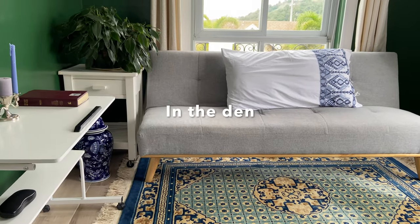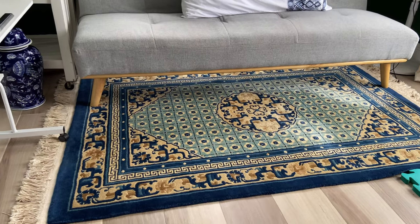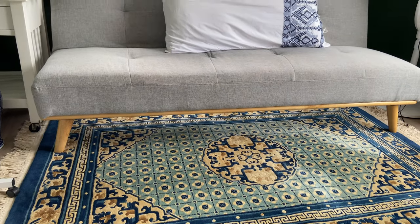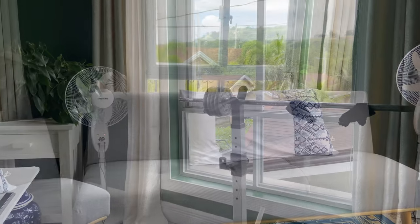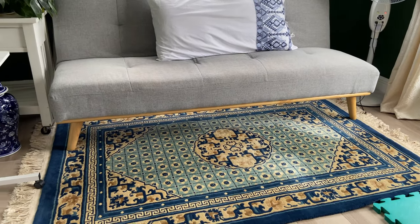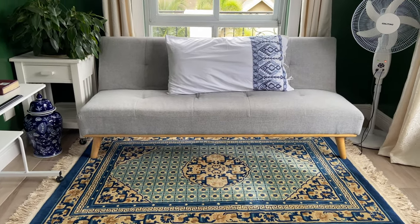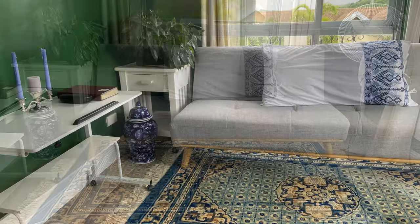One day, when my husband went to work, I snuck into his den and put in this blues and beiges French Aubusson area rug. I added more elements and accents — like a king-size pillowcase, a plant, and a silver candelabra with scented candlesticks. And when he arrived later that day, he just loved it. Placing an accent area rug in small rooms makes it look more spacious and comfortable.